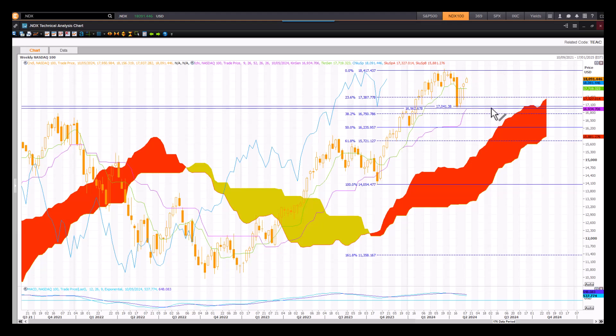Still bullish on the daily and weekly Ichimoku cloud. Interestingly enough, there's an upward continuation pattern here that's now complete, and now it might be setting up for the next leg up. All will be determined by a healthy earnings season and forward guidance. Watch out for the old highs to become new resistance.